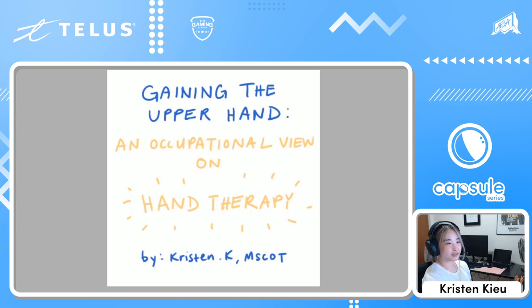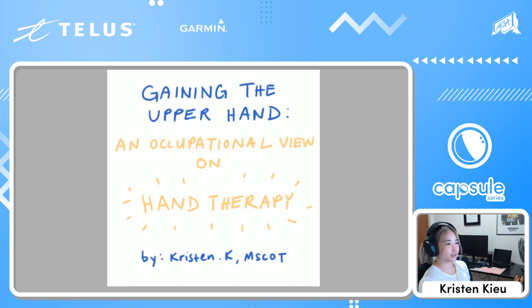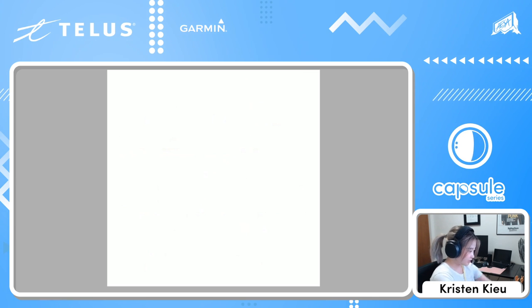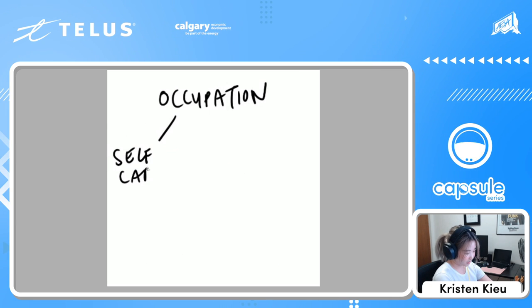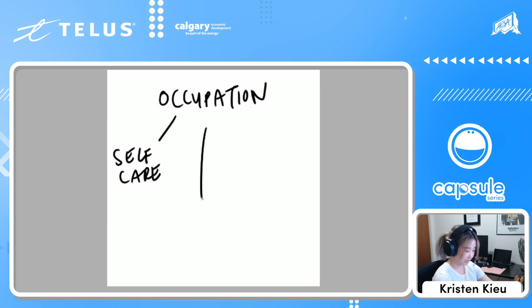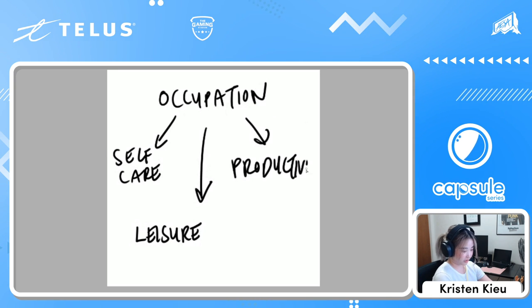So what is OT? It's a type of healthcare that helps people problem solve through barriers that interfere with their ability to do their occupations. Occupations is not limited to just jobs — it really refers to any kind of activity you do through your daily life. It's usually broken down to three subheadings: self-care, so anything you do to take care of yourself like showering, getting dressed, eating; leisure, whatever you do for fun; and productivity, things like your job, volunteering, or school.